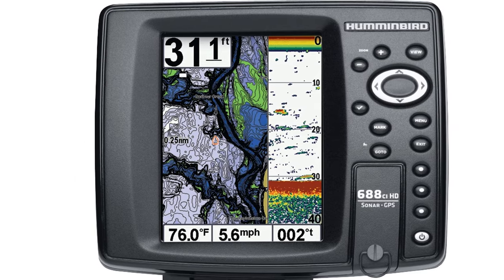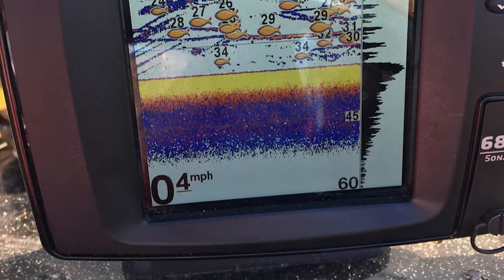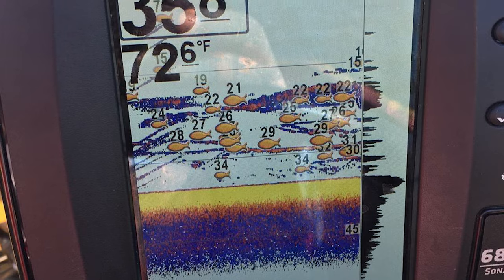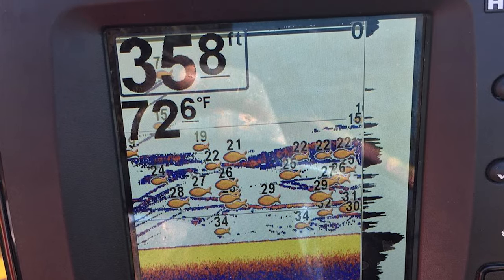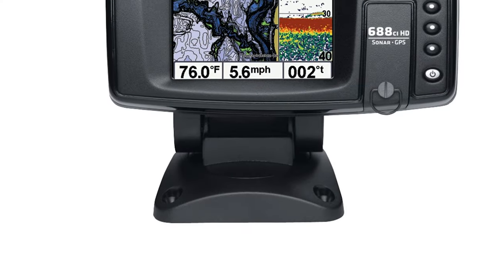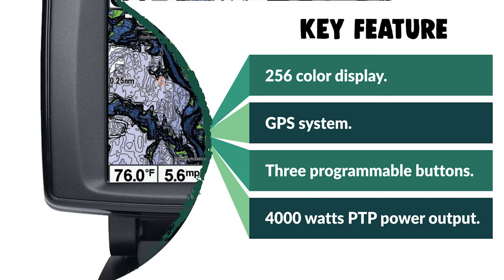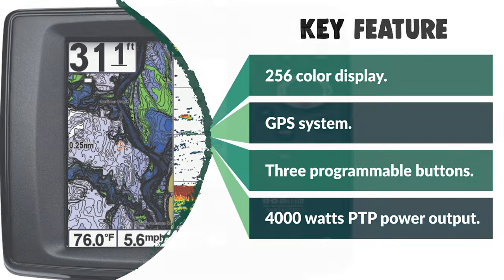Maximize your angling experience with the Humminbird 688Ci HD Combo Fish Finder GPS. The 600 series is the smart choice when advanced features are a must. With an unbelievably clear HD display, this incredible value delivers more options than you can shake a rod and reel at. It offers imaging sonar, switchfire sonar, and GPS cartography. Get it on the water, and this bad boy is tough to beat — because you don't need to be a big fish to put up a big fight.